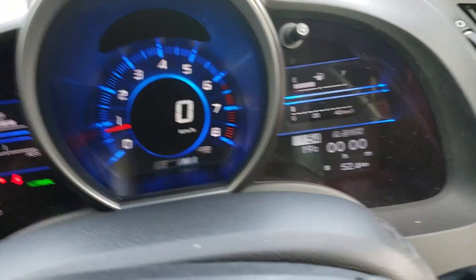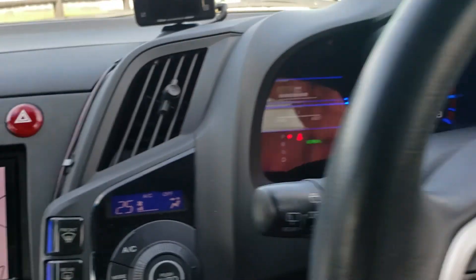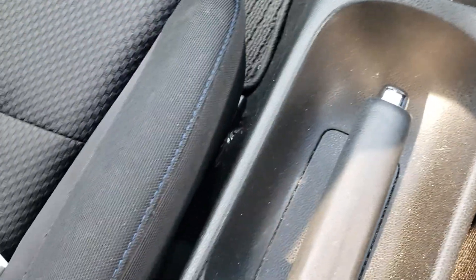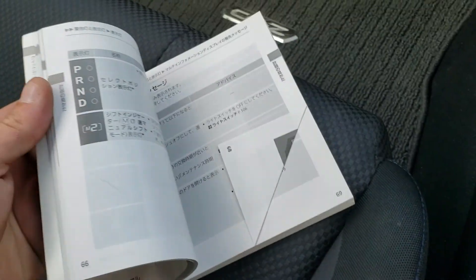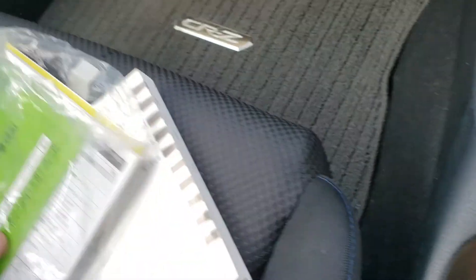You can see the kilometers — 61,000. Climate control and air con are all there. The plastics are pretty decent, not damaged. There's a handbook here as well; it's in Japanese but it's got a lot of pictures.